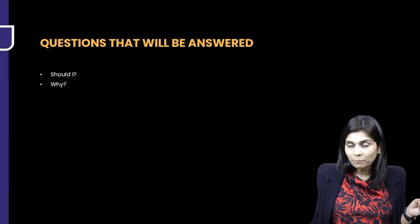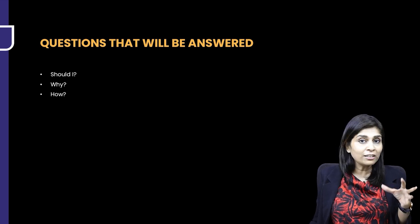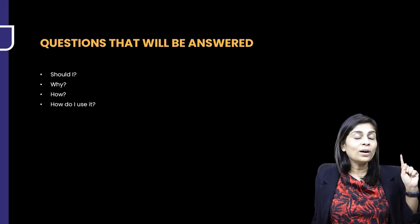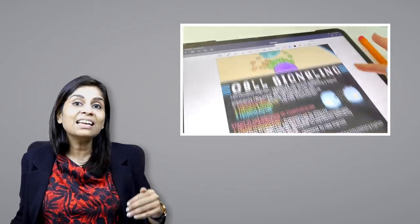Most of you must have asked yourself: Should I take notes? If yes, then why should I take notes? And if I have to take notes, how do I take notes and how do I effectively use them? To answer your first question — should I take notes — I'm the best person to answer because I have first-hand experience of getting into trouble for not having taken notes. The answer is a big yes.